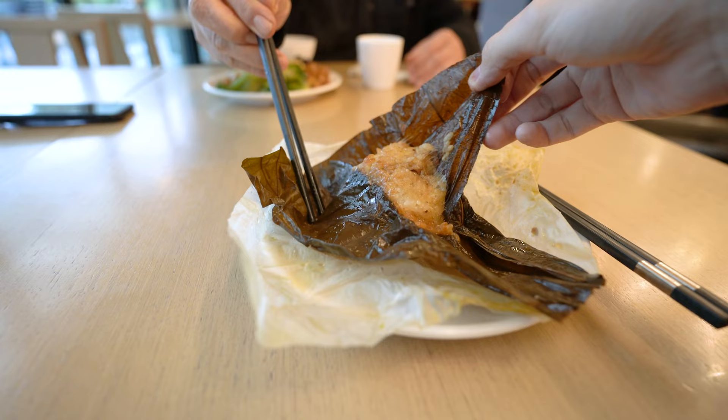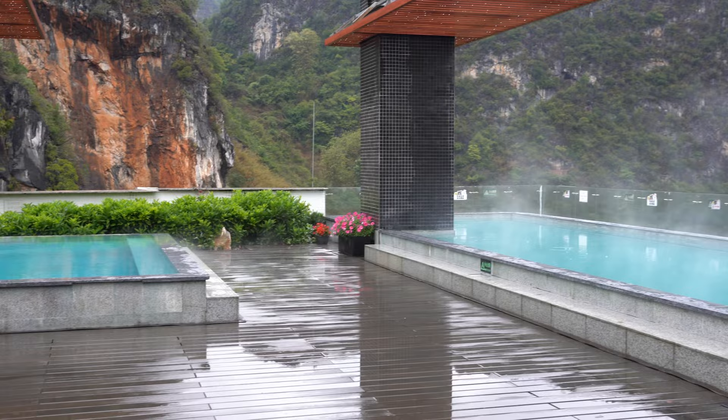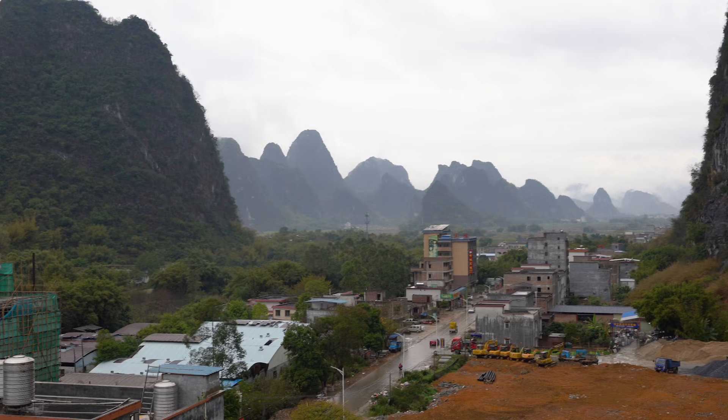Look at that sticky glutinous rice! This area of China is really famous for their hot spring hot tubs — there are two on the rooftop here, but unfortunately it's raining. I've lived in China for 18 years, but this is only one of the few times I've come to a place that's this rural. But check out those mountains — it's absolutely stunning.